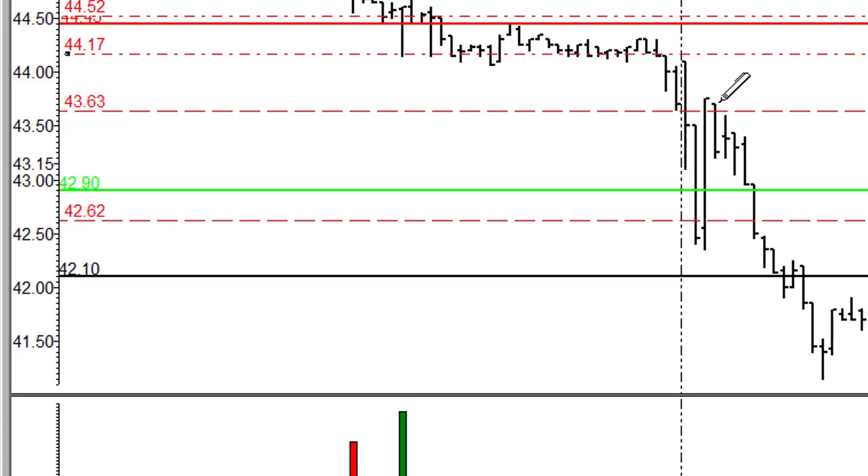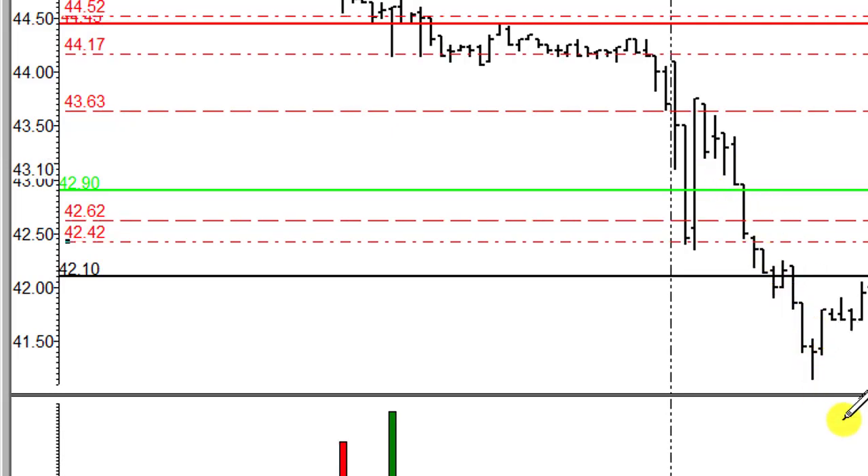And if we get a reversal back down — which we did — you're going to look for a move right back down into the range that we reversed from before. You're going to miss all of this, unfortunately, if you have a timed exit sitting on these lows. Or, if you're better at this, you can catch this big extension down into the S2 level.